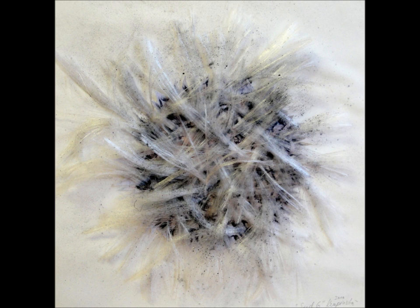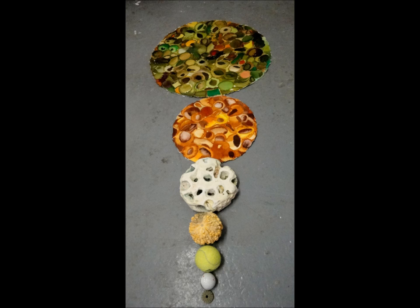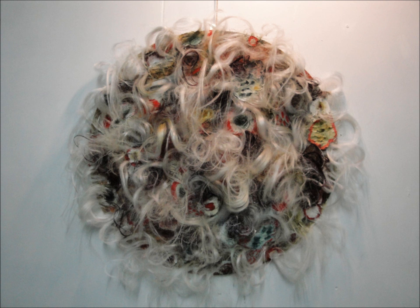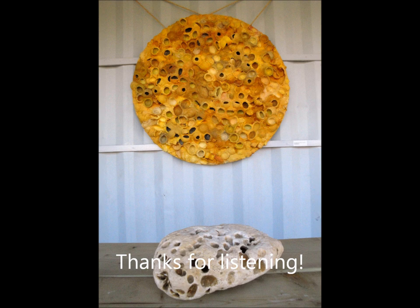Sylvia, thank you so much for popping in to talk to us about organic contemporary sculpture. I look forward to seeing one of your sculptures — I'll be wondering what she used! You might go as far as using actual organs — you don't know, do you? No, no, no. Well, if your listeners want to have a chat before my event, they can pop in to Debut this Saturday for a tea party with Buddha, 12 to 5, by artist Agnetha Sjogren, my friend. Fabulous. You have to go and see the lady behind this organic contemporary sculpture. Sylvia, thank you so much. Pleasure. Thank you.